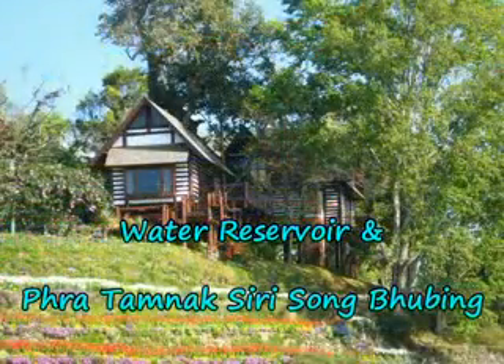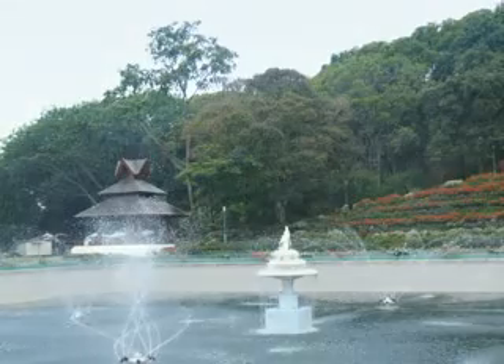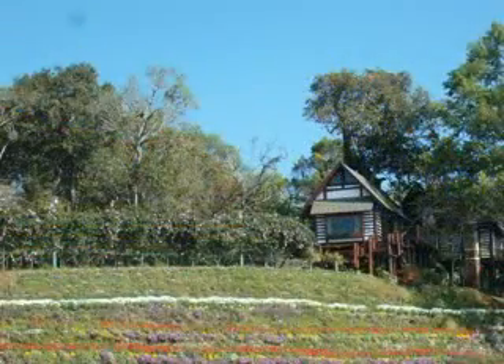The Water Reservoir and Pratham Nhat Dhirit Tung are at the top. The Water Reservoir is a water catchment system used to reserve water for use at Phu Ping Palace. Along the bank of the reservoir, the area is lavished with landscaped gardens of temperate flowers.